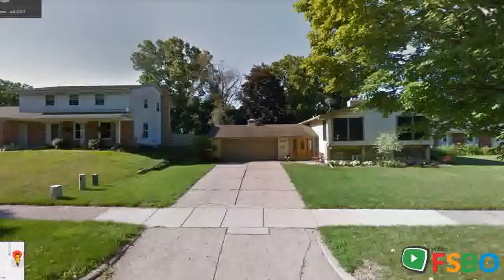For sale, $240,000. Location, location, location. You can enjoy the convenience of this established northwest neighborhood.